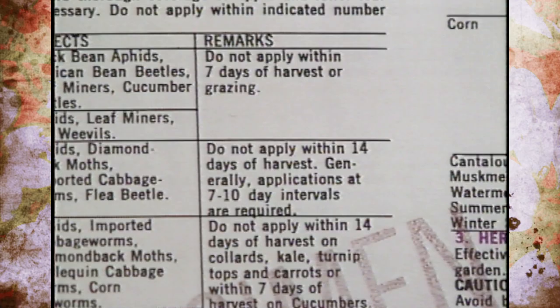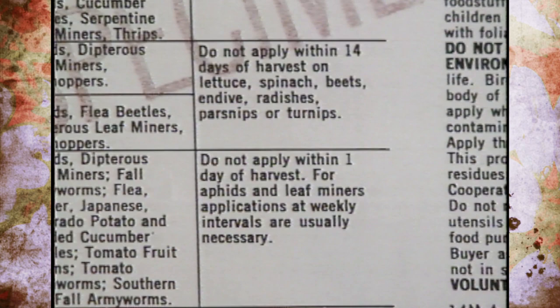Regarding days to harvest: some labels specify a waiting period before harvest, while others say nothing. If the label does not mention a number of days to harvest, you can actually harvest the day you apply the material — though of course you'd want to harvest before making the application if possible.